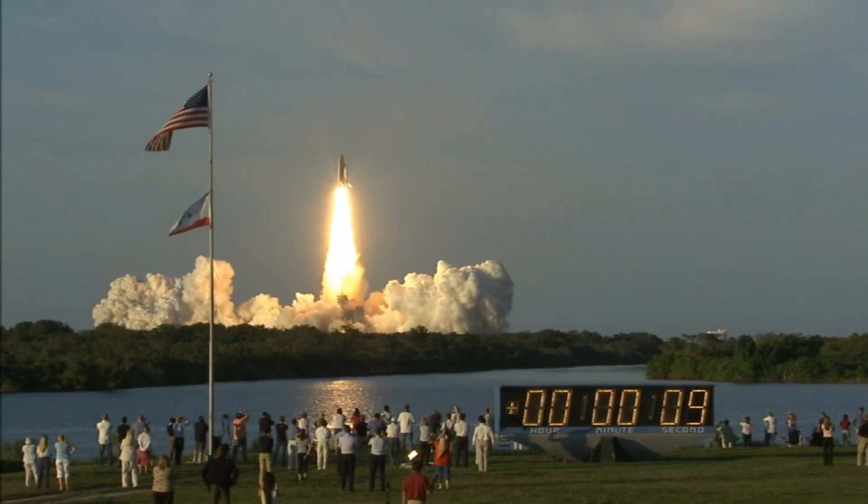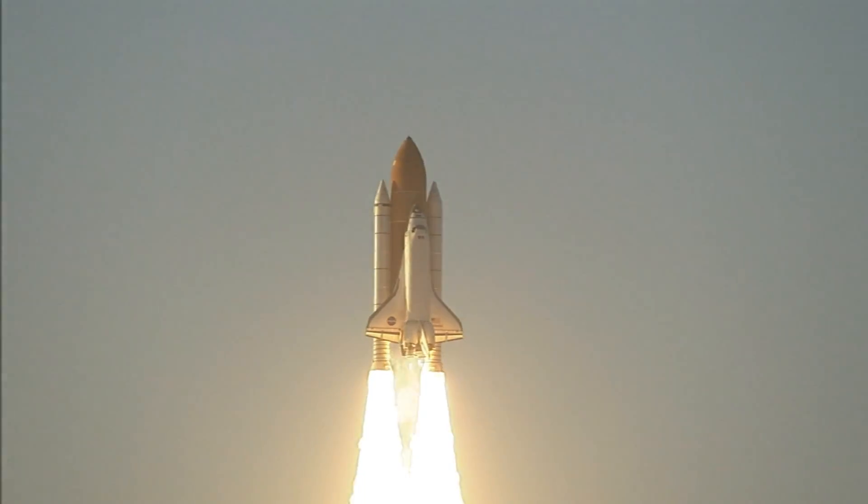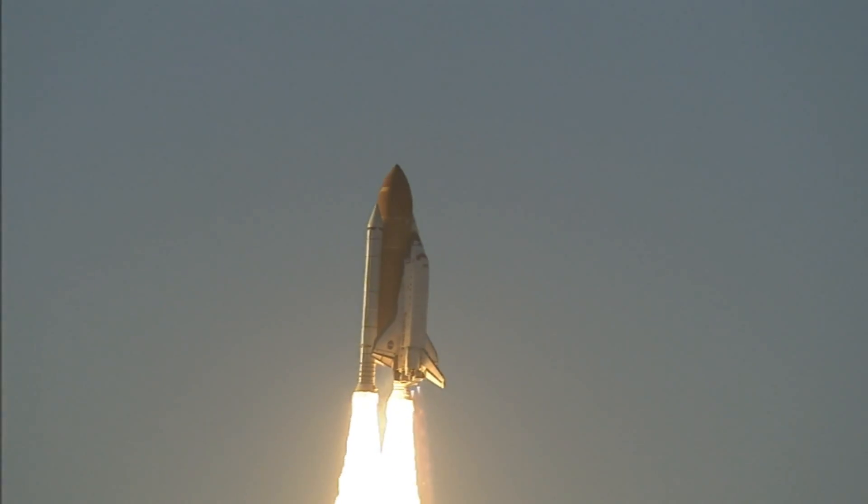Houston now controlling. Houston, Atlantis, roll program. Roger, roll Atlantis.